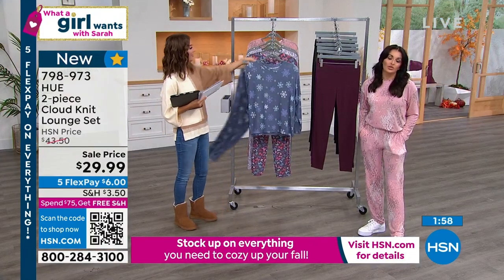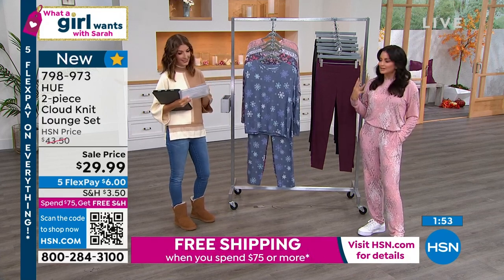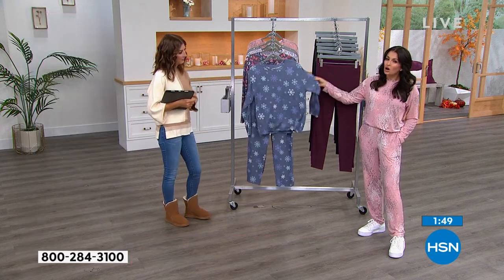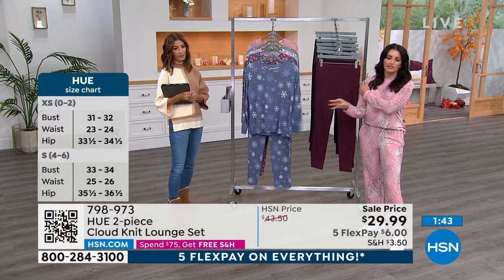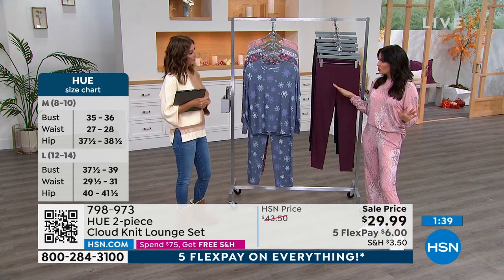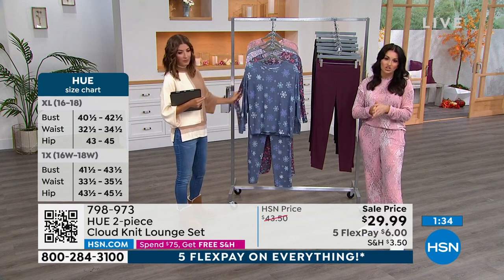The weight is not too heavy but not too light. This is our cloud knit fabrication and it is soft as a cloud. I love the drop shoulder on this — look how flattering it is on everyone. That's another thing Hue does so well: functional fashion. I've got it on with my sneakers — if I take my son to school tomorrow, I can throw on a little jacket and I'm not embarrassed.